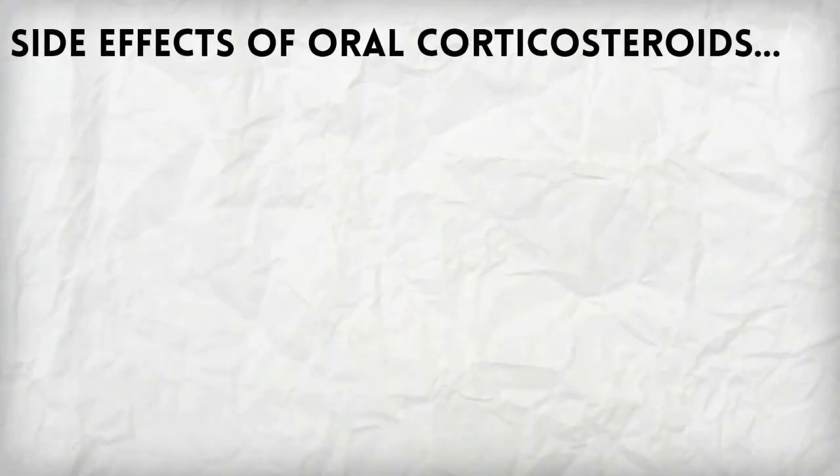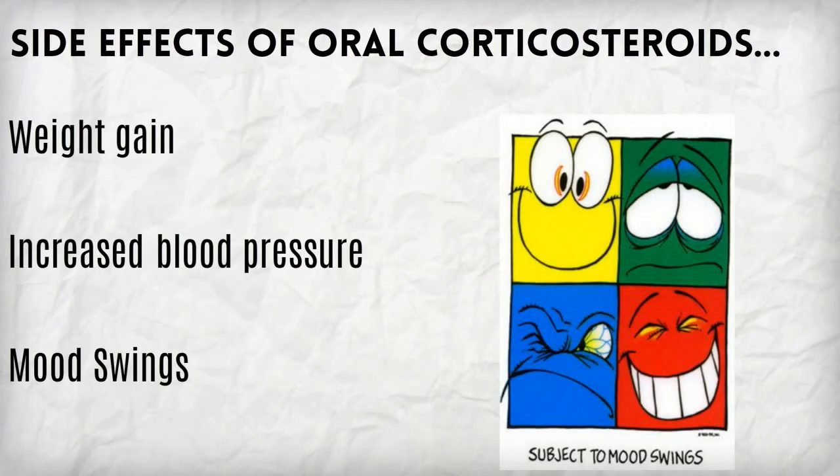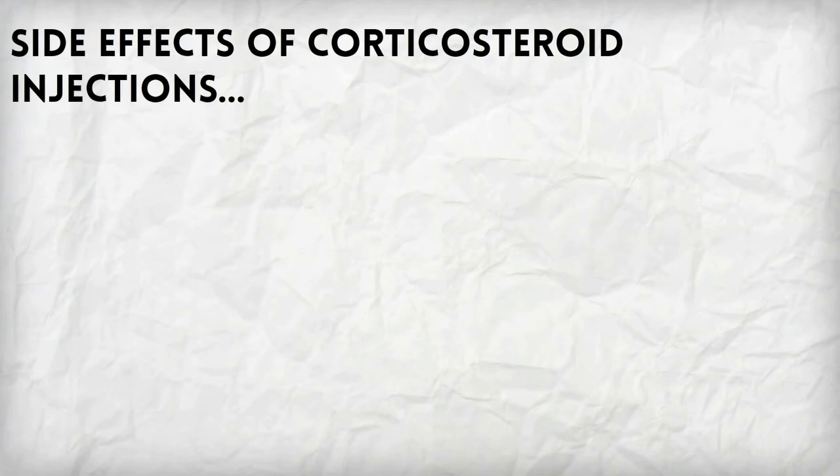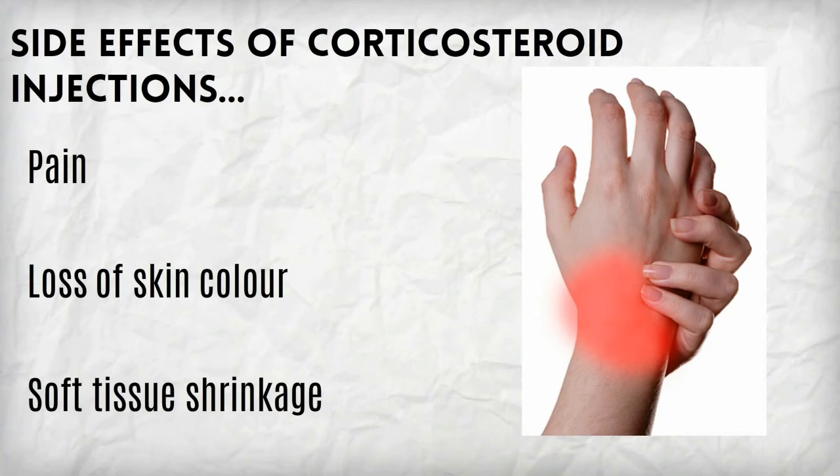Some of the side effects of oral corticosteroids are weight gain, increased blood pressure, and mood swings. Some of the side effects from the injection are pain, loss of skin color at the injection site, and soft tissue shrinkage.